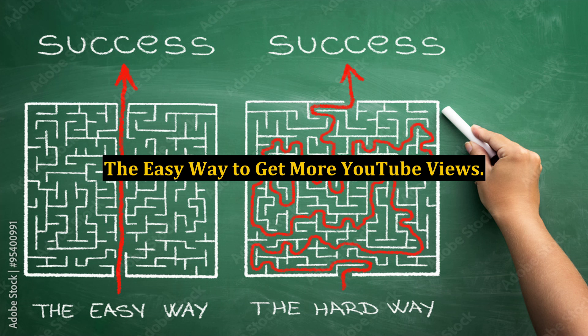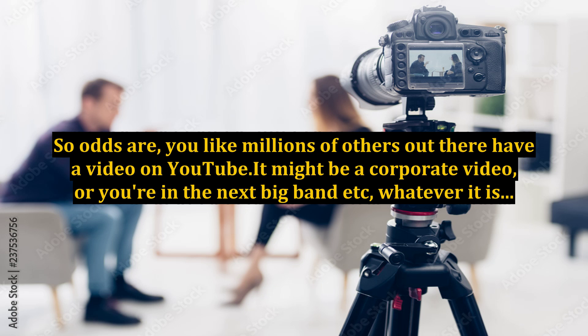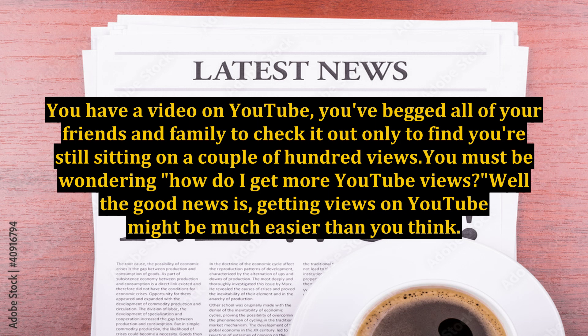The easy way to get more YouTube views. So odds are, you like millions of others out there have a video on YouTube — it might be a corporate video, or you're in the next big band, etc., whatever it is. You have a video on YouTube, you begged all of your friends and family to check it out, only to find you're still sitting on a couple of hundred views. You must be wondering: how do I get more YouTube views?